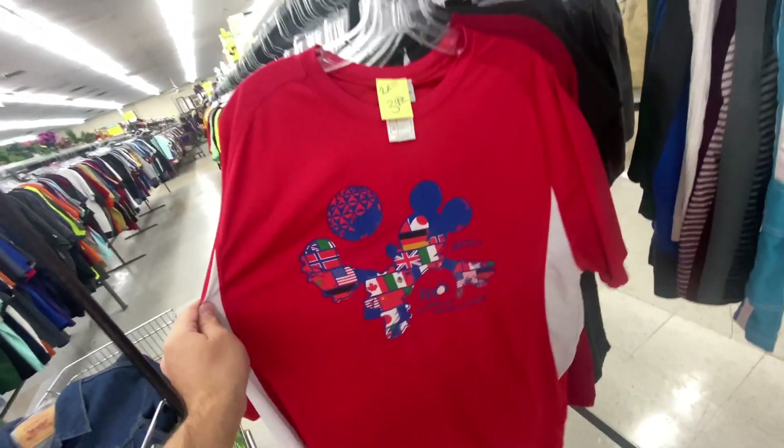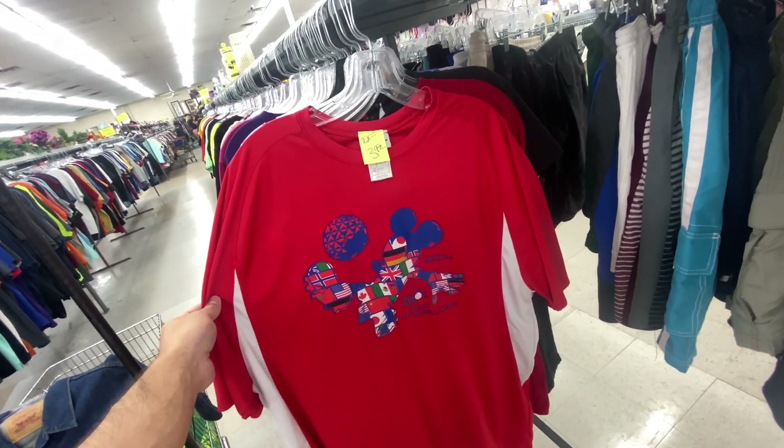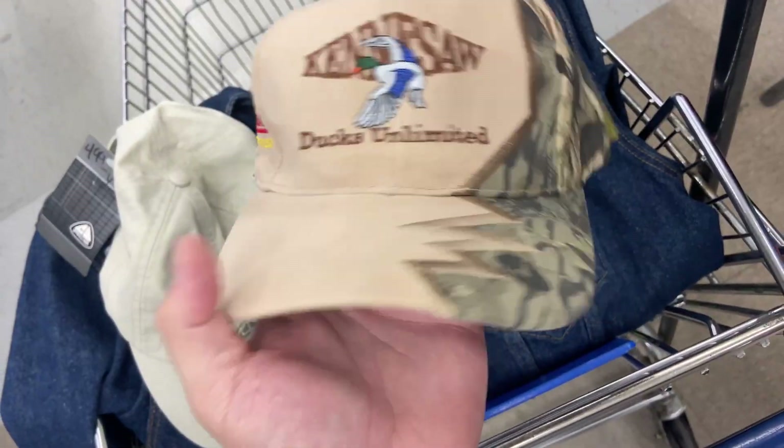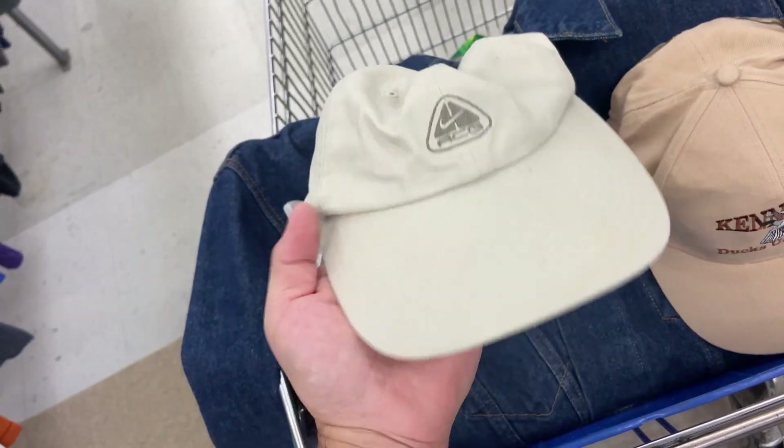I found this Epcot World Showcase jersey shirt, $3.99, size 2X. I'm not gonna lie I thought it would have been worth a little more but there's people trying to sell this thing for like eight bucks and they can't. Found two hats — a Ducks Unlimited hat, I've always liked the designs on these, that one's $3.99, and a Carl Black GMC truck hat.